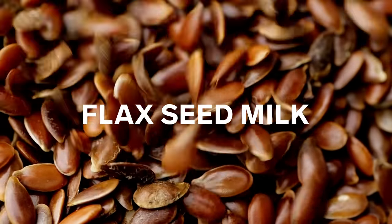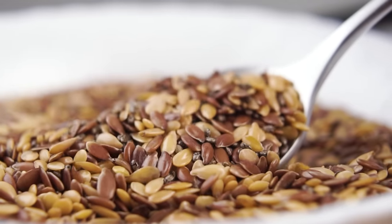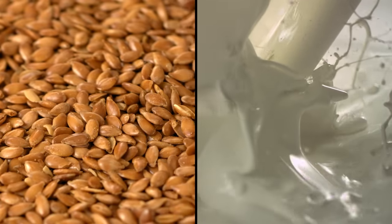Flaxseed is another plant-based milk on the market. As you can see, it's a really dark, nutrient-dense, tough little seed. Flaxseeds are also really high in omega-3 and omega-6 fatty acids, which are essential for human metabolism, so this is really nutrient-dense milk. Flaxseed milk sometimes has other types of plant-based milk added to it, to give it the protein content or viscosity you're looking for in the final product.